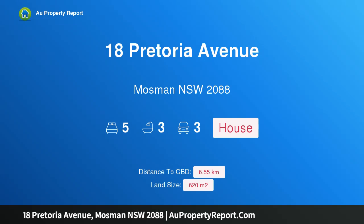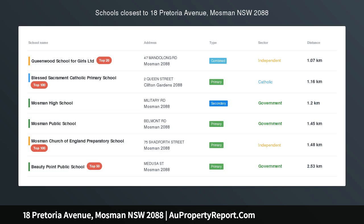Hi, I am glad to introduce Property 18 Pretoria Avenue, Mosman, New South Wales, 2088.